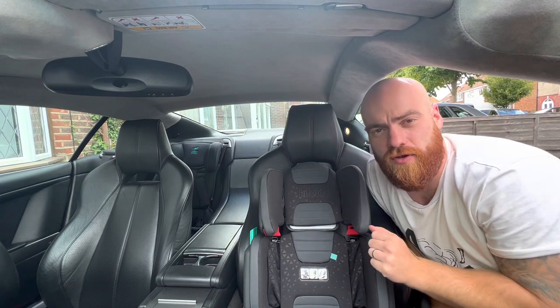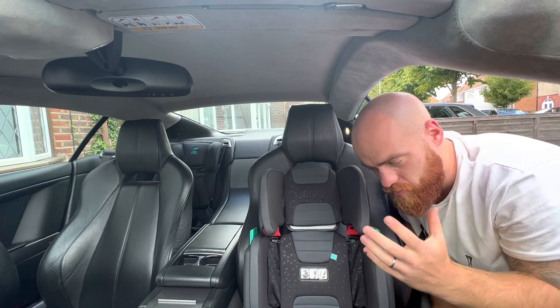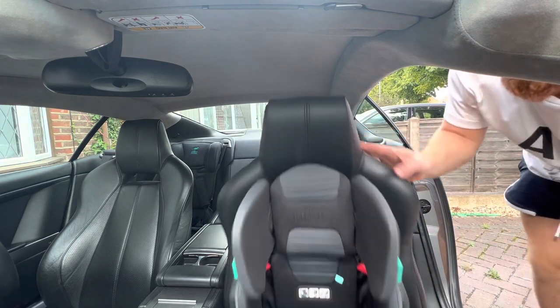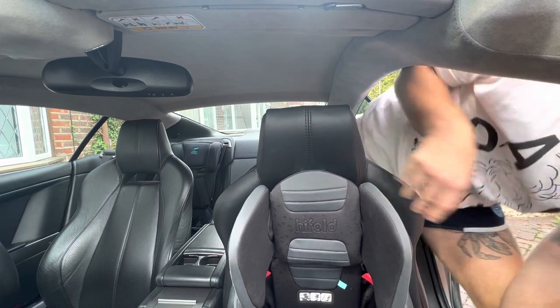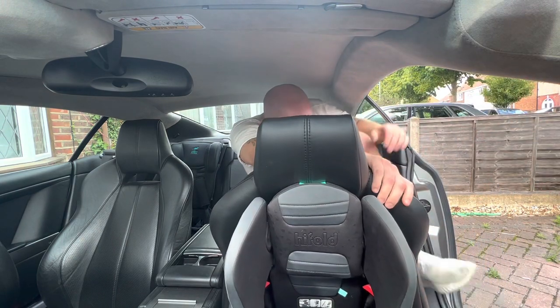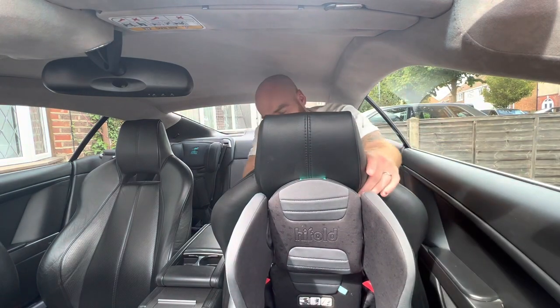If you watch any other video content about Aston Martins, they'll tell you that the rear seats are useless. So let's test that right now. I am 5 foot 11. I weigh about 14 stone — let's be honest, 14 and a half. I've just had another baby. Let's see just how tight it is in the back.